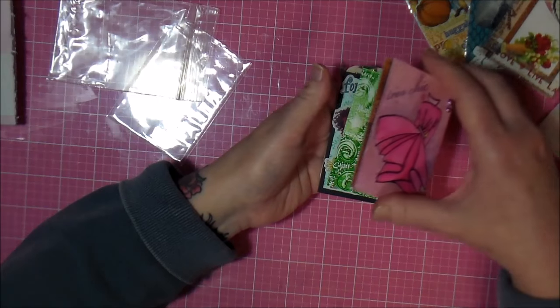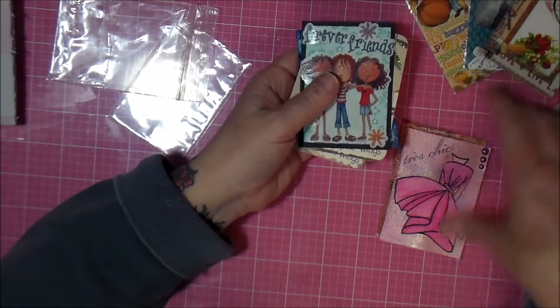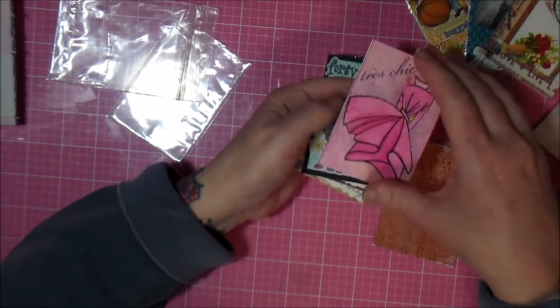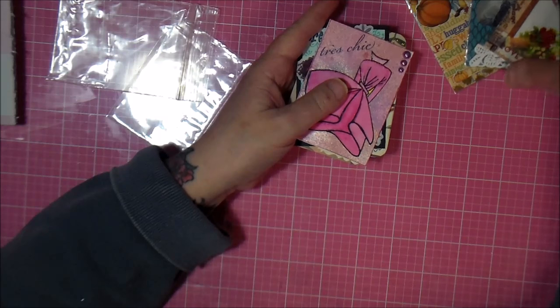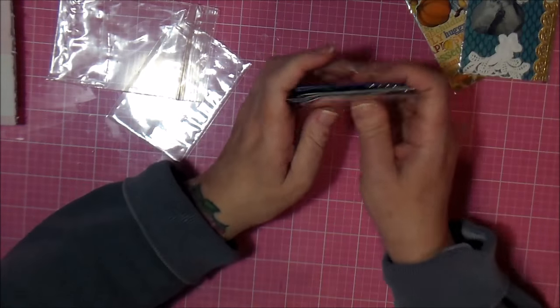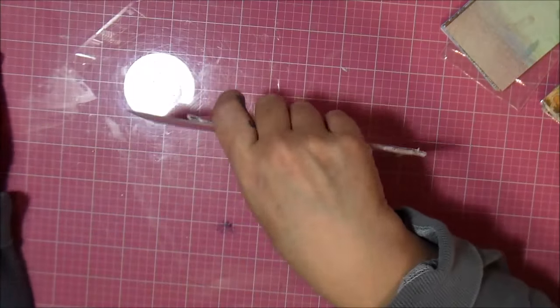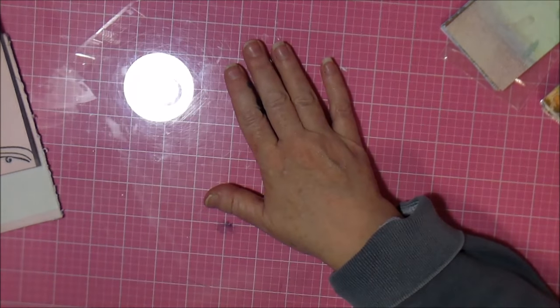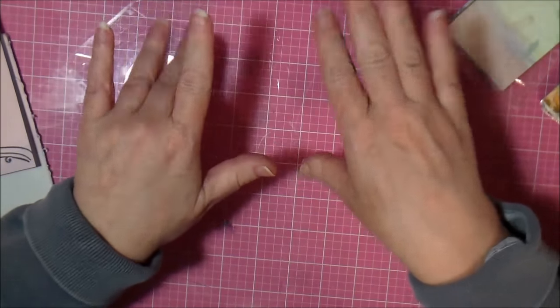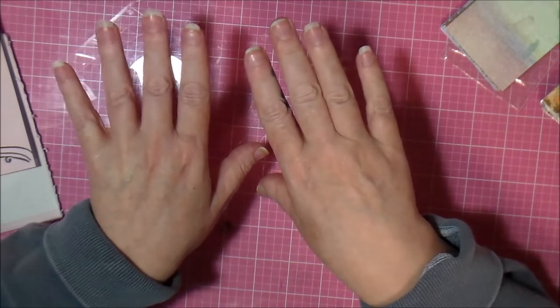I seriously need to get some more basketball card sheets because I'm out. So these are all my paper. That was the two envelopes I got, and I already showed you the ATCs that I made. And that's it. So have a good morning, afternoon, evening, wherever you are in the world. And as always, God bless. Bye-bye.